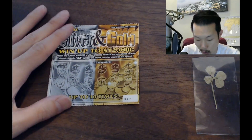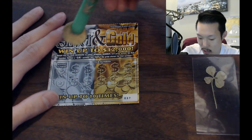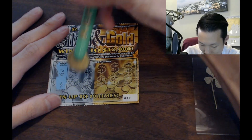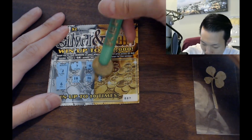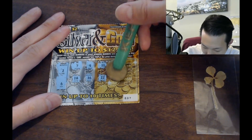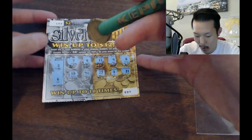Silver and Gold — win up to $12,000. Match any of your numbers to the winning number and win the price shown. If you get a 3X symbol, you get triple the prize. This scratching material is really easy to scratch off — that's kind of nice. It won't cramp my hand. They're always different in different states and different scratchers. No win — no symbol, no match. Moving on.